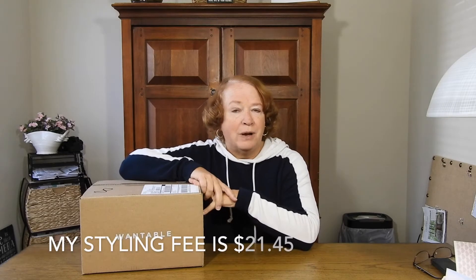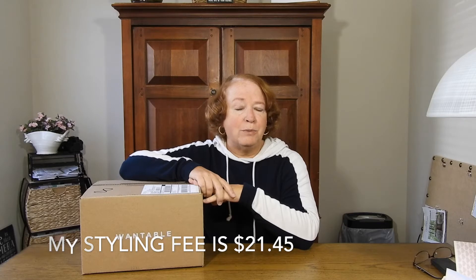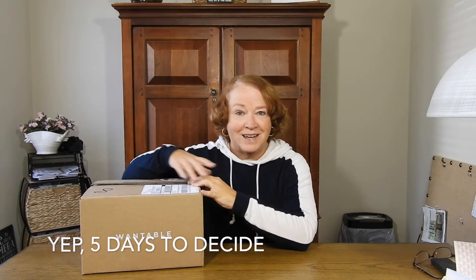I have been getting the active wear edit and I've enjoyed that. I forget how much the styling fee is on this box, but I'll put that in the description box for you. I also forget how many days you get to keep it — I believe it's five — but I'll put that in the description box as well. Let's take a look!